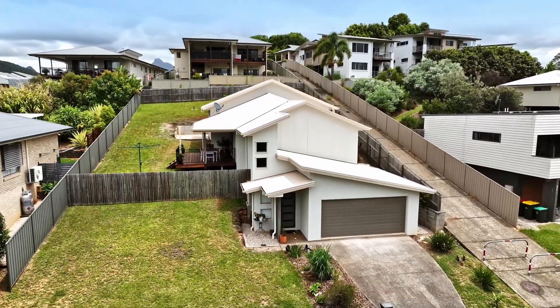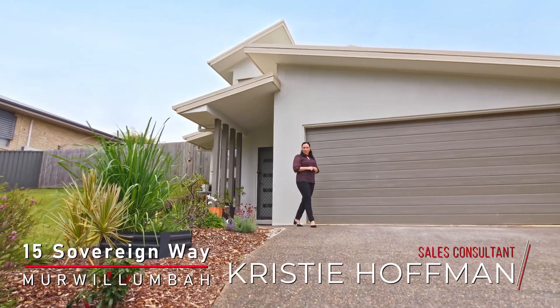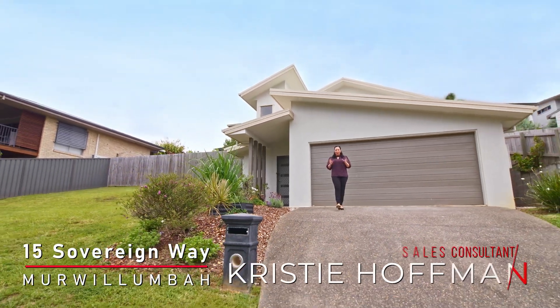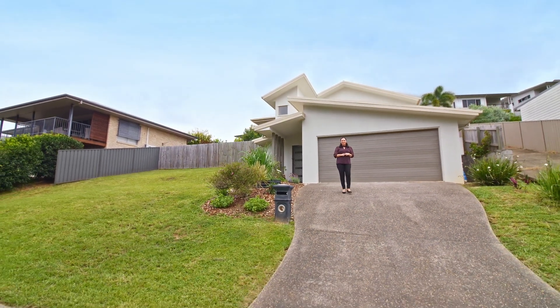Welcome to 15 Sovereign Way, located in a prime position. This home offers four bedrooms, two bathrooms, has a beautiful leafy green outlook, and is located right across from the park. I'm Christy from Elders — let's go check out what else it has to offer.